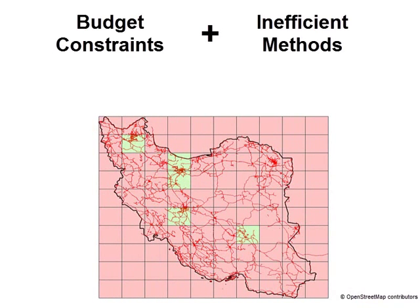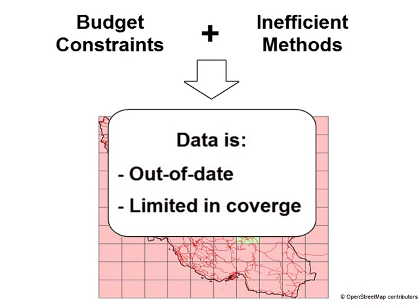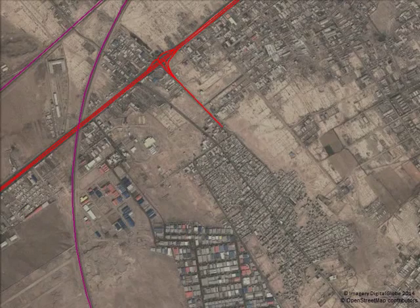Other areas are neglected, leaving data which cannot meet users' needs because it is out of date or very limited in its area of coverage. New or changed features typically cover less than 1% of the actual footprint of an area of interest, yet an analyst has to scan all of it to find those changes.